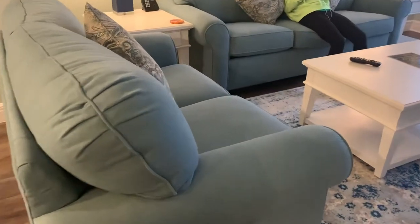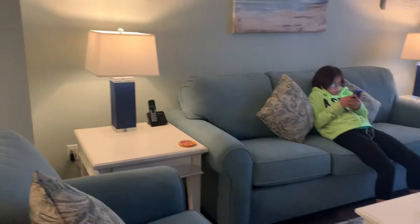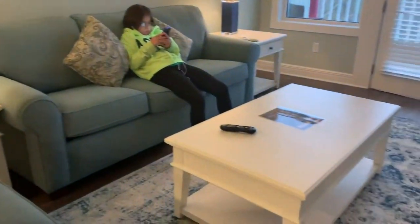Hey guys, this is our accommodation. I like the color, it's white.